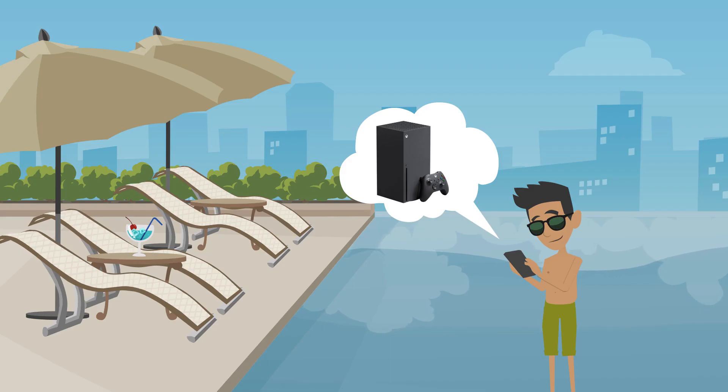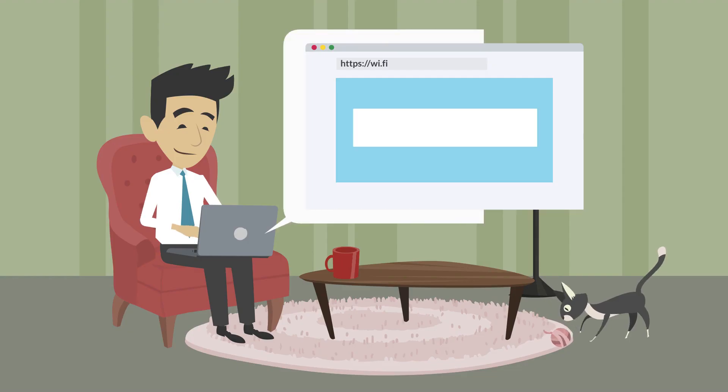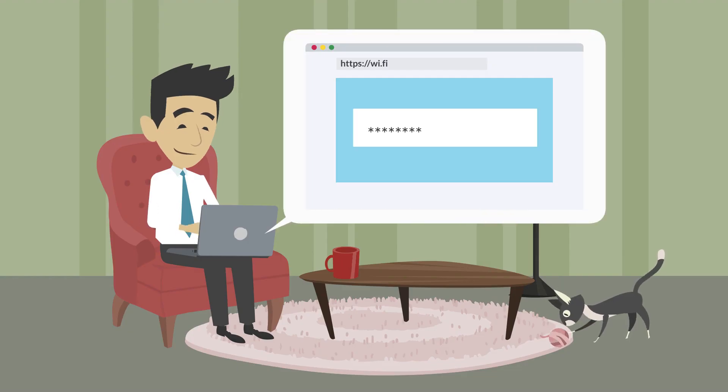But tenants can still access their private devices from anywhere on the property. Tenants can type Y.Fi into a browser to update their unique wireless passcode from their virtual residential gateway at any time.